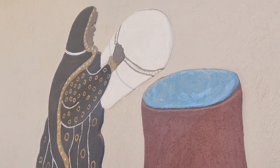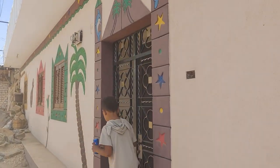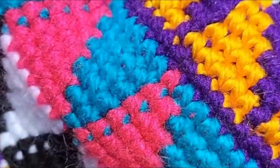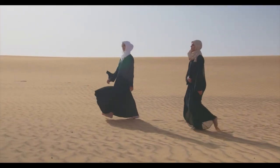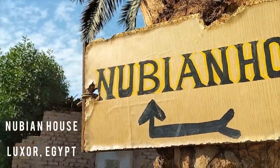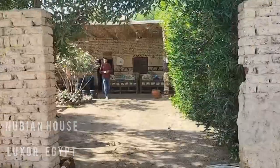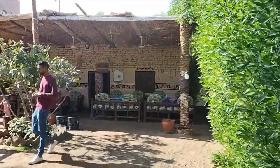Despite the challenges they have faced, the Nubian people continue to preserve their culture, values, and traditions. Their hospitality, resilience, and resourcefulness are an inspiration to many people around the world. During the construction of the Aswan High Dam, many Nubians were displaced from their villages. Others migrated, which is the case with my neighbor Nubi and his family, who opened up Nubian House — a restaurant and traditional Nubian home located in Luxor, Egypt, where they continue to keep alive their unique culture, language, and religious beliefs.